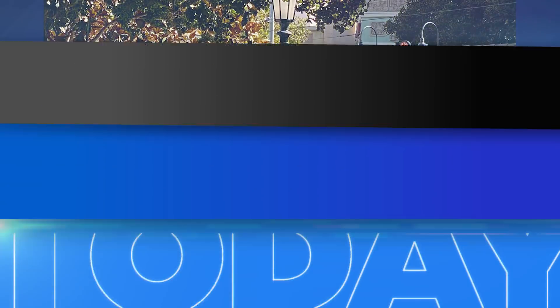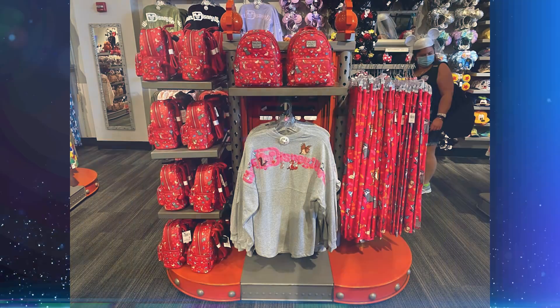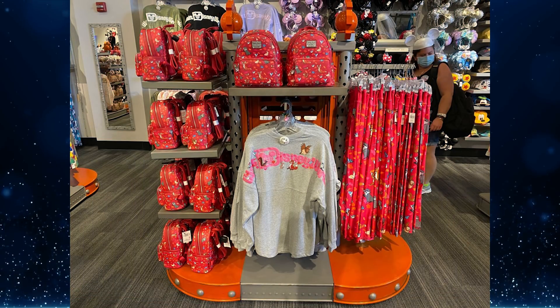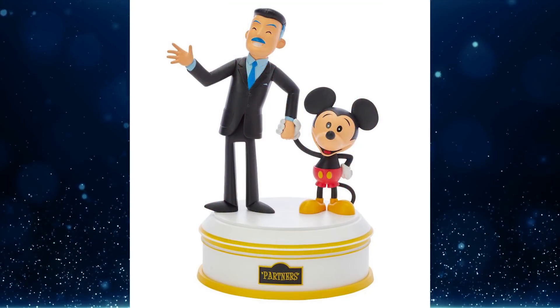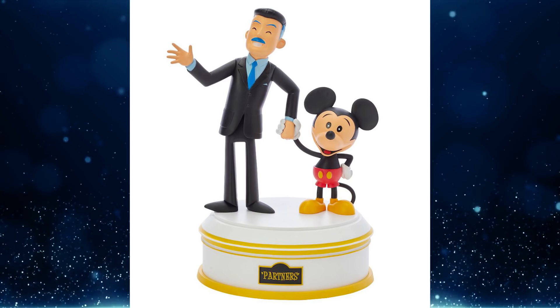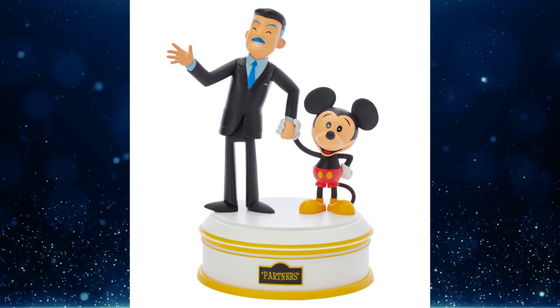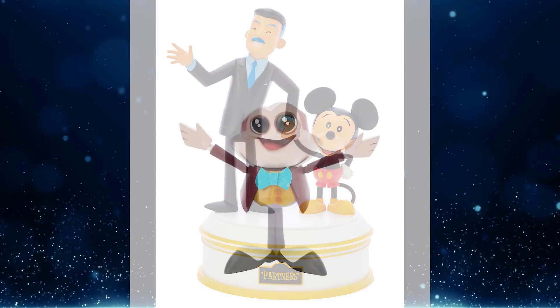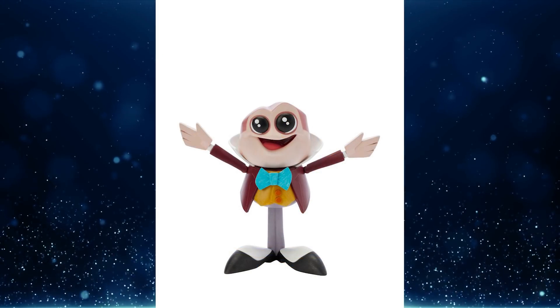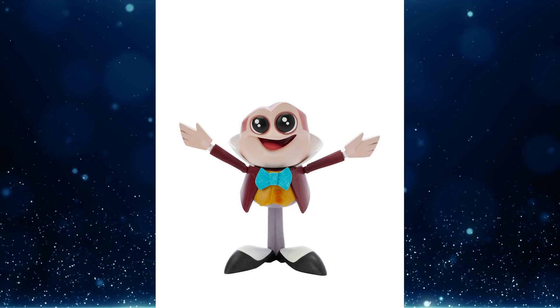Animal and nature lovers will adore the new Forest Friends collection at Walt Disney World, featuring animals from The Fox and the Hound, Pocahontas, Cinderella, and more. The collection features a new spirit jersey, leggings, and a Loungefly bag. Also coming is a new set of vinyl partner statue and Mr. Toad figurines available at a special shopping event at the Downtown Disney District at Disneyland — to purchase, you must make a shopping reservation. More details are available at wdwnt.com.